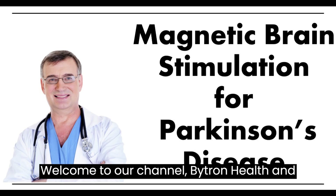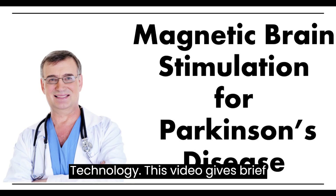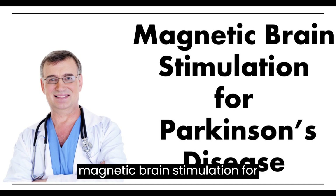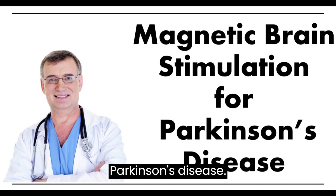Welcome to our channel Bitron Health and Technology. This video gives brief information about the latest treatment, magnetic brain stimulation, for Parkinson's disease.